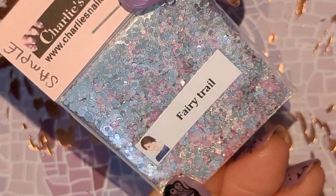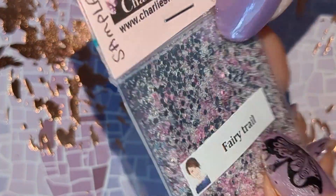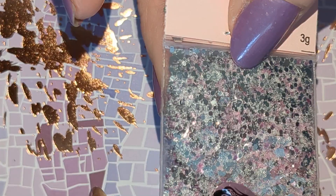And we have Fairy Tail and this is a silver pink mix. I think the pink is iridescent. And this is different size hexes as well.